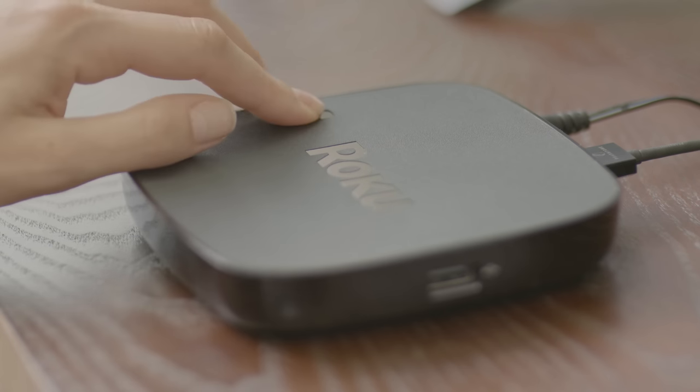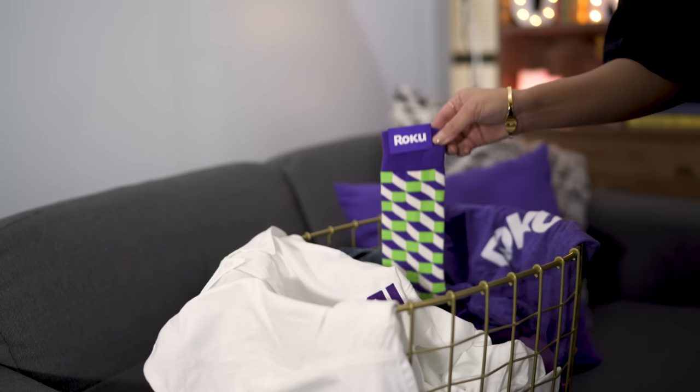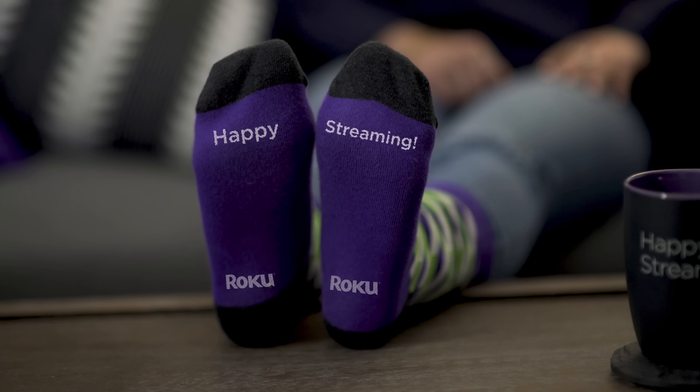We've integrated our popular Remote Finder feature. Simply push the sock finder button and follow the beep. So when it comes to snacking and streaming, keep your socks on. Purchase the new Happy Streaming Socks exclusively on Roku.com starting April 1, 2018.